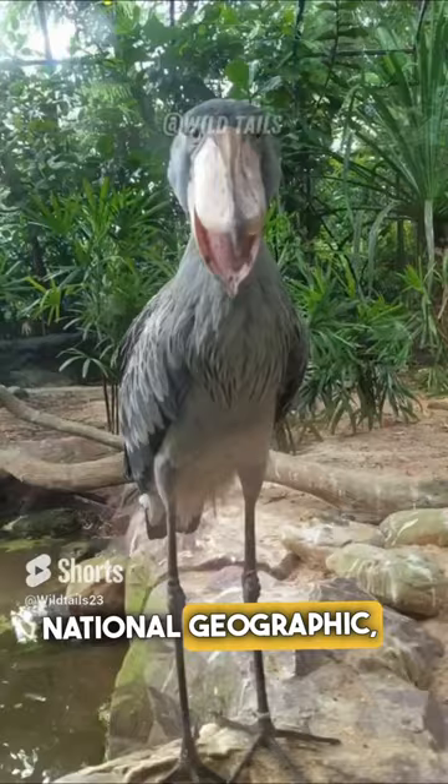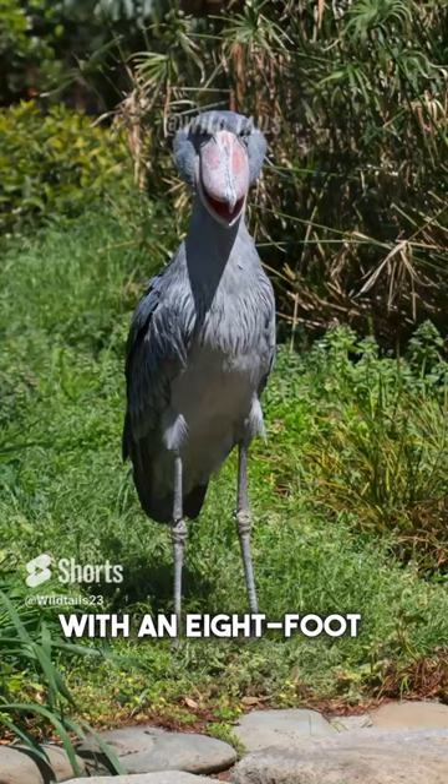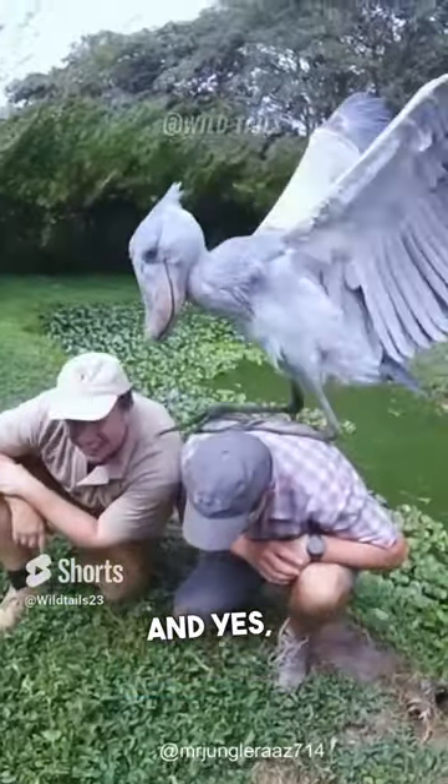According to National Geographic, shoebills can reach up to 5 feet tall with an 8-foot wingspan — and yes, they can fly.